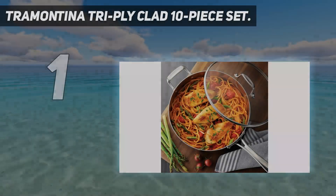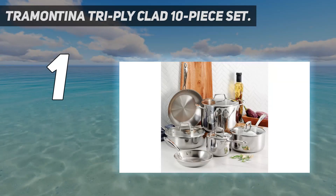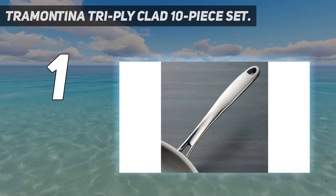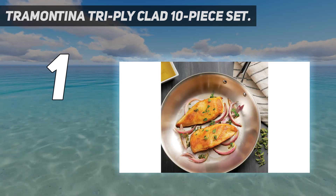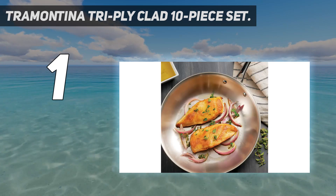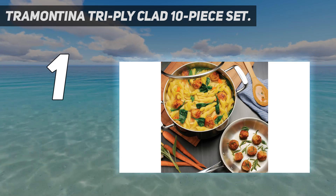And number 1: the Tramontina Tri-Ply Clad 10-Piece Set. After testing this Tramontina set three times, it's really proven to be an incredible set of cookware at a great price. Each piece is made of 18/10 stainless steel wrapped around an aluminum core, which means it'll heat evenly each and every time. It's also induction-compatible, something we love to see. During our tests, this warmed up thoroughly and uniformly when we needed subtle heat for eggs or scallops. It also seared steak beautifully, leaving a restaurant-worthy crust. That steak did leave behind a bit of fond that came off easily during our deglaze.